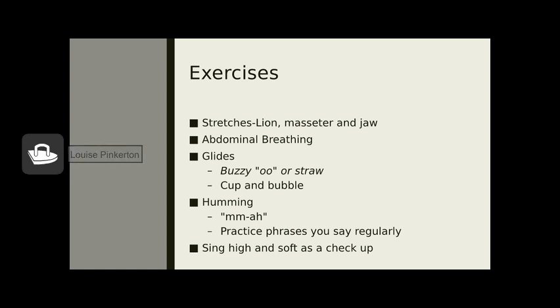Abdominal breathing is a great thing to check in with. When you breathe in, you want to feel your belly expand — the diaphragm descends and the abdominal muscles relax outward. Try it now: place your hand over your belly button and sip breath in as if through a straw. Feel your belly move outward. Also place your other hand on your sternum — keep the sternum stable while the belly expands. That's the goal.